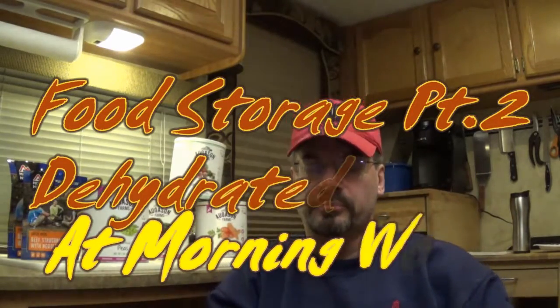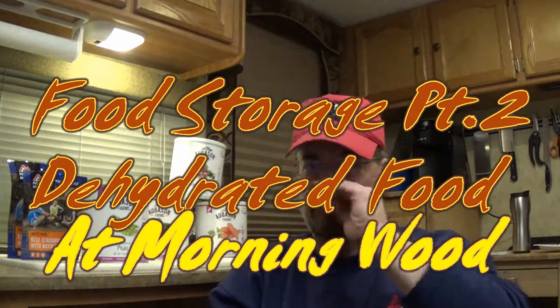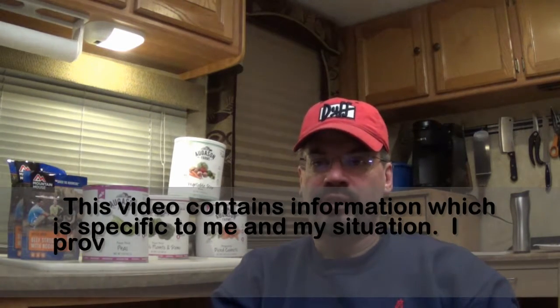Hi there, Firm Bark here. Part 2 of my long-term food storage videos where I want to talk about freeze-dried foods. Freeze-dried foods are a real attractive option for me because they obviously don't need refrigeration and they have a super long shelf life.